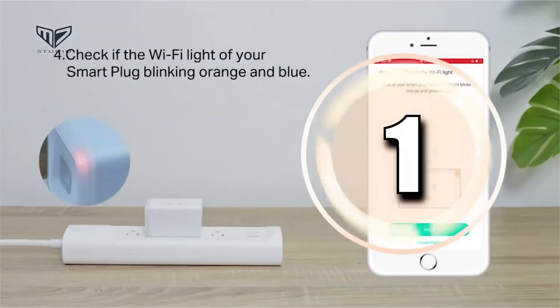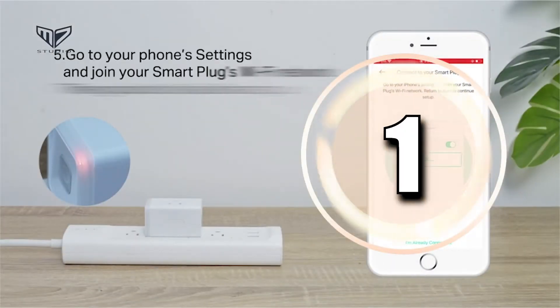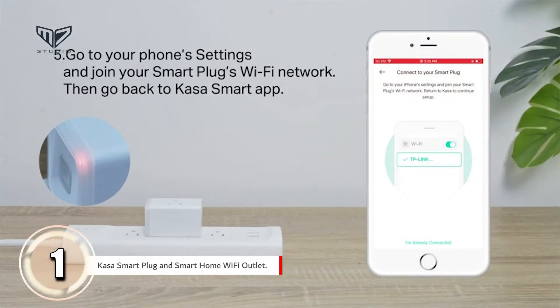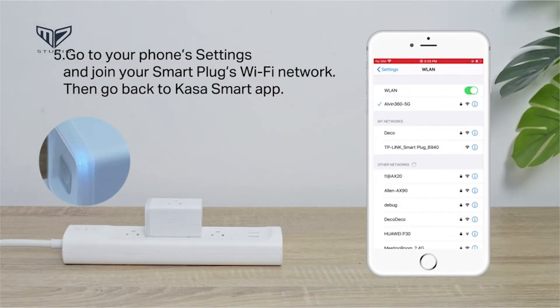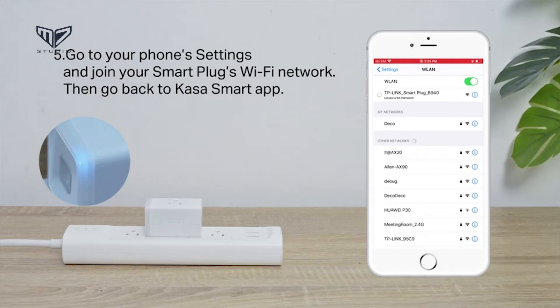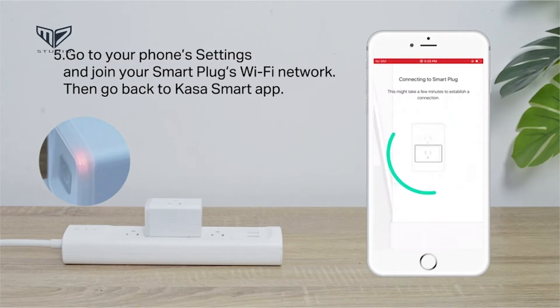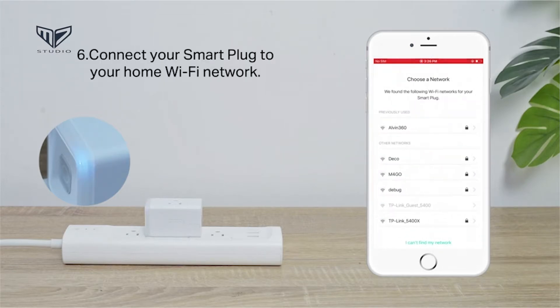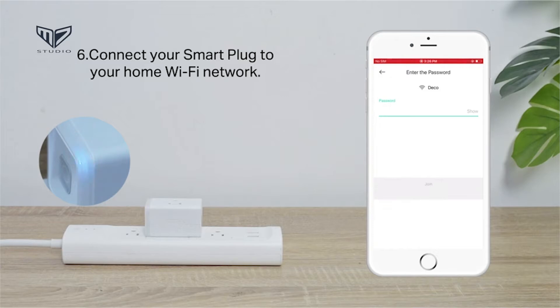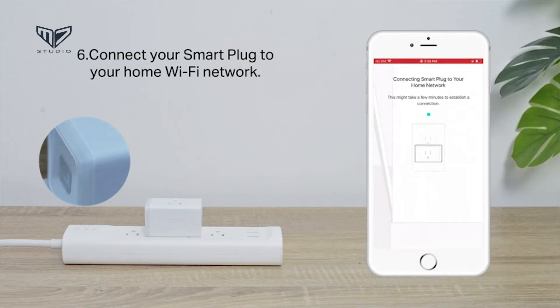On top of our list in first place we have the Kasa Smart Plug and smart home Wi-Fi outlet. One of the simplest and most affordable device options for smart home newbies, the Kasa Smart Plug can let you turn a dumb device into a smart one. It plugs into any home outlet and connects to Wi-Fi to offer smart control of the outlet. By using the Kasa app or connecting to a compatible voice assistant, users can control the outlet and the plugged-in device. Possible actions include turning the device on and off, scheduling timers, and countdown schedules.